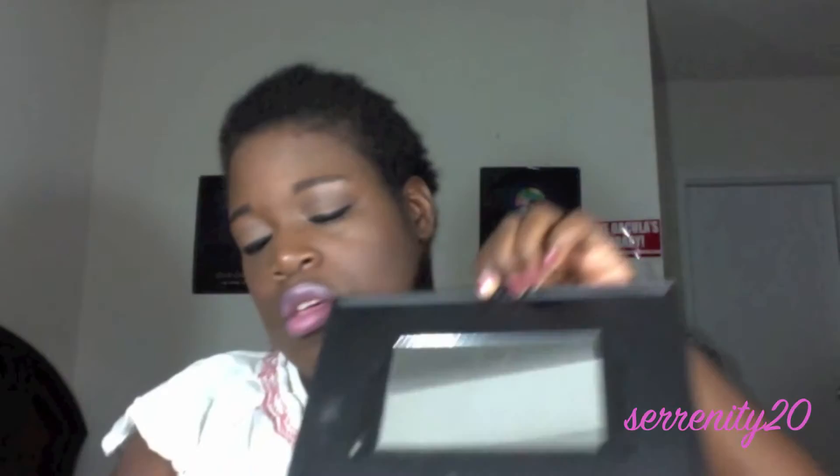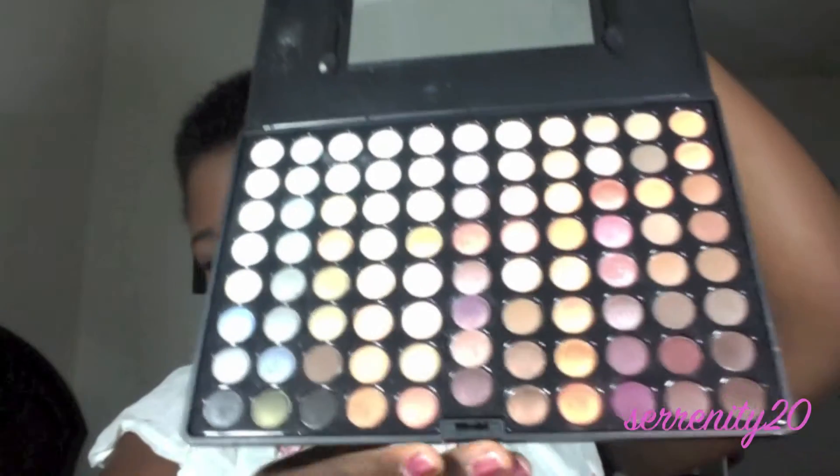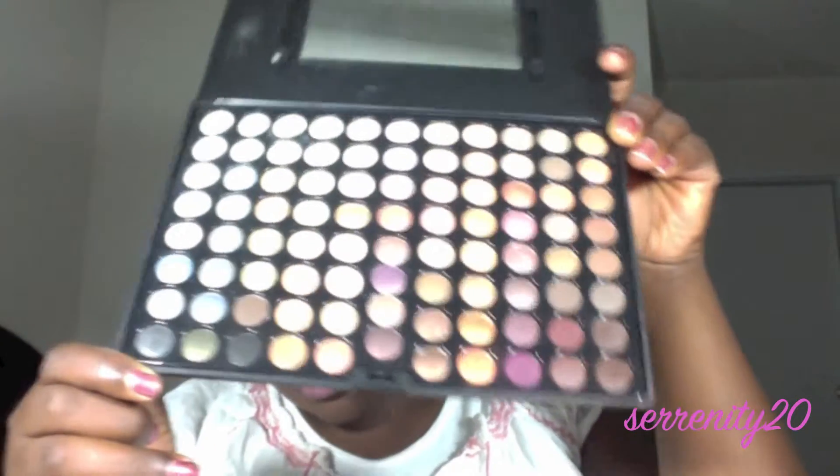I want to do all the face and eye stuff first. I've been using this a lot for my everyday look — it's my Coastal Scents Warm 88 palette. I really love it. I'm still trying to use more of the colors in here because usually I use a lot of smaller palettes like duos, but I've been taking this out of the woodwork and using it.